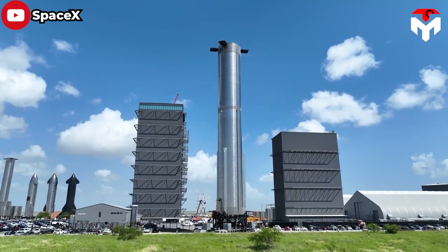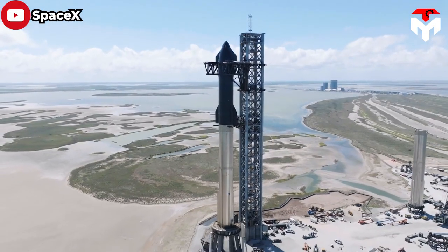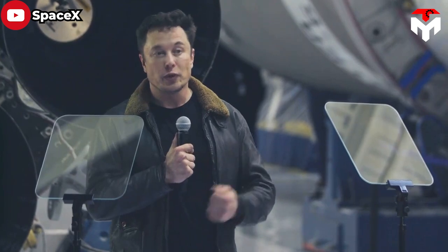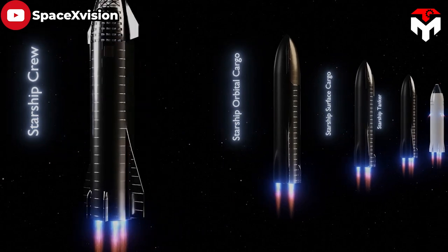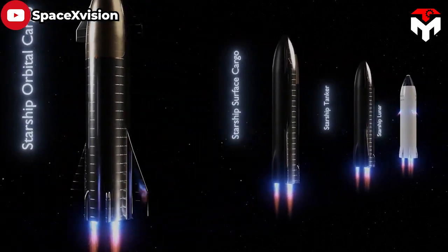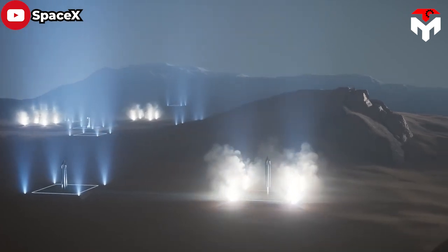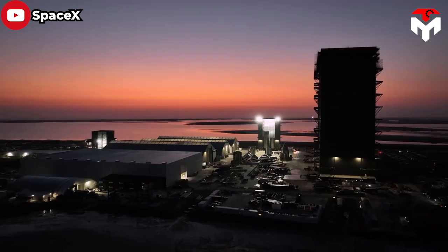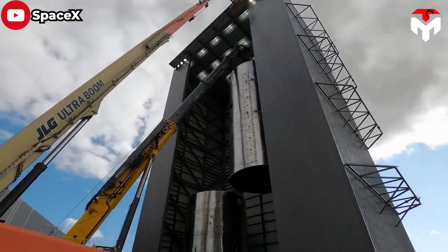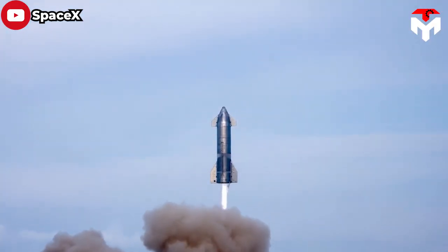SpaceX's Starship is famous not only for its super powerful thrust, but also for being a versatile system. In its first public appearance, Elon Musk introduced its original three variants: crew cargo, uncrewed cargo, and tanker — all of them used to serve Mars colonization. Over time, as the company grew, more and more functions of Starship were discovered, including suborbital spaceflight and orbital spaceflight.